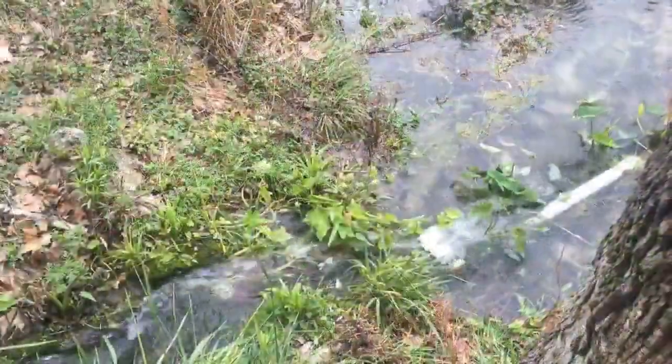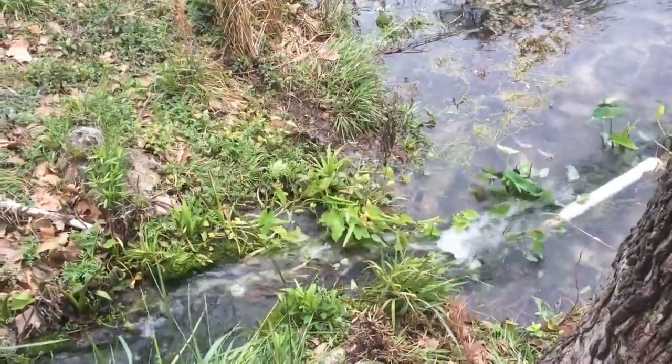There are caves and karsts all through this area. We have wild animals. You can see the caves from the back side.